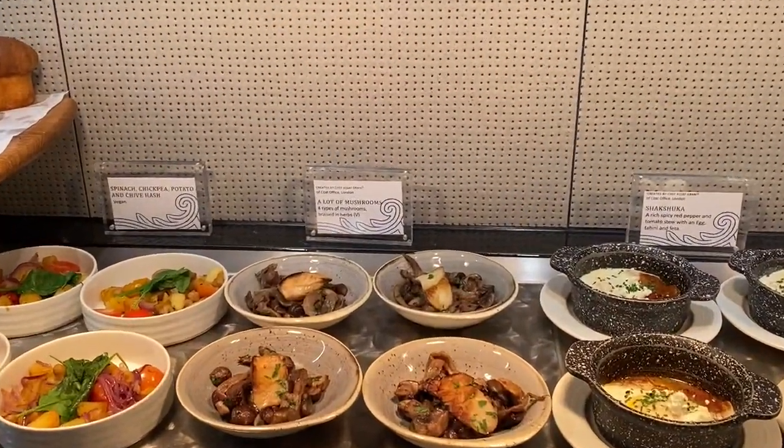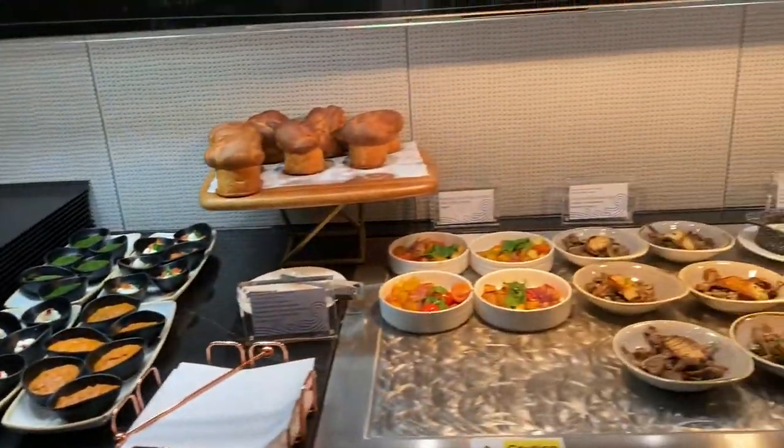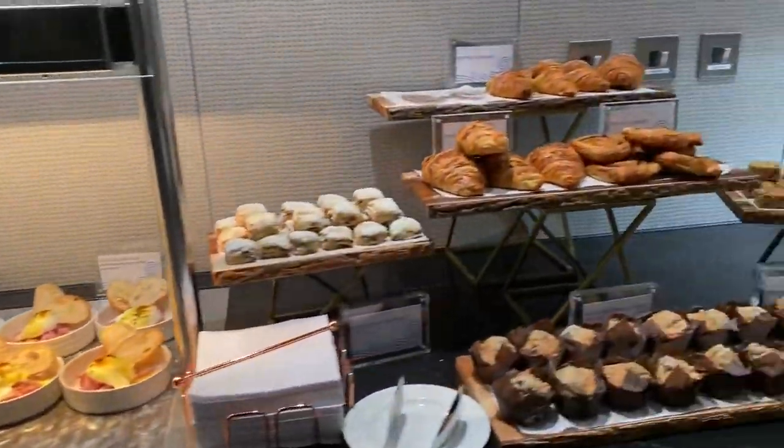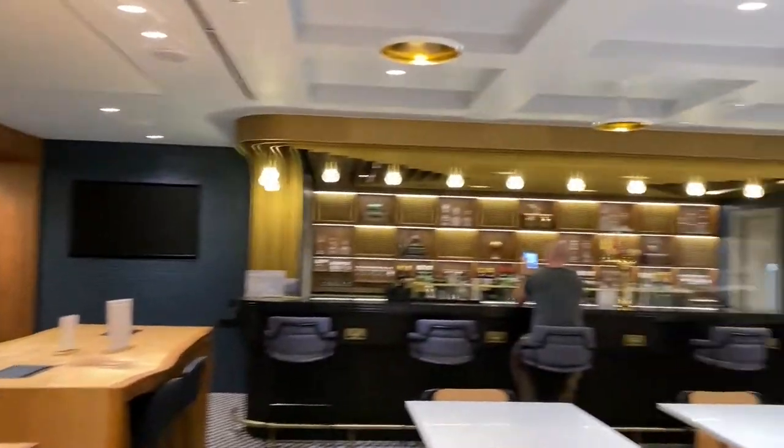We've got here a croissant, and they call this a mix of four different types of mushrooms, and they also have Shakshuka — amazing. It came here during breakfast time, so you'll see a lot of different breakfast items like yogurts, pastries, but they also have warm food as well. And if you look at the bar area, that looks super nice, and there's a good variety of seating here as well.